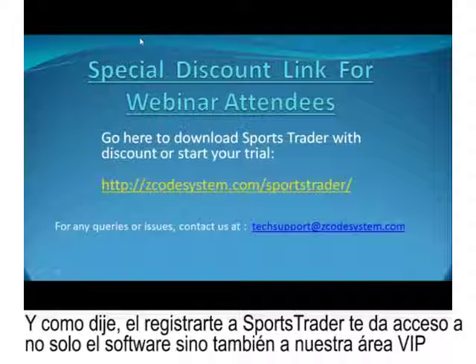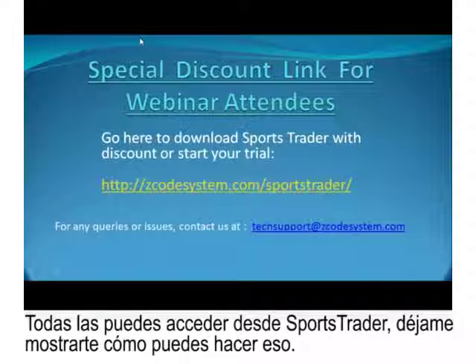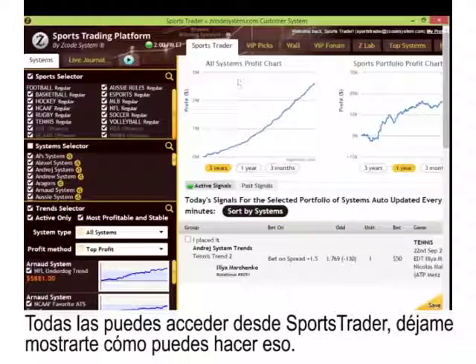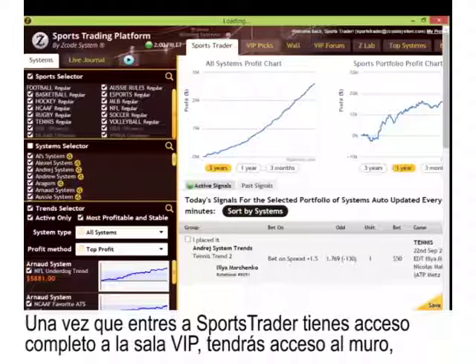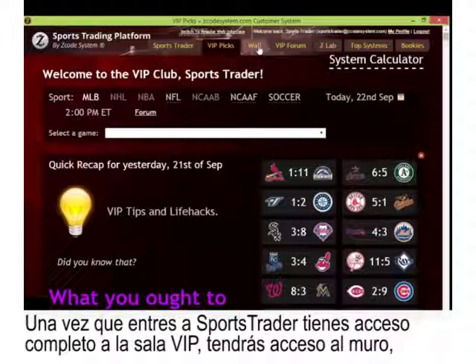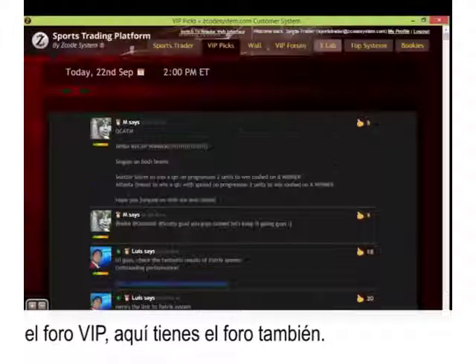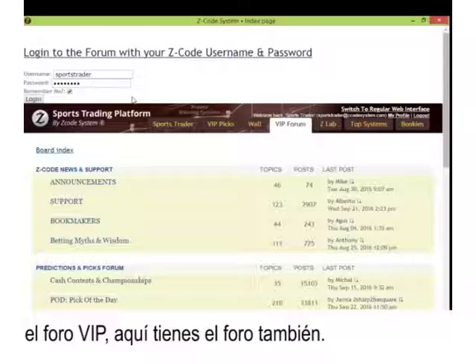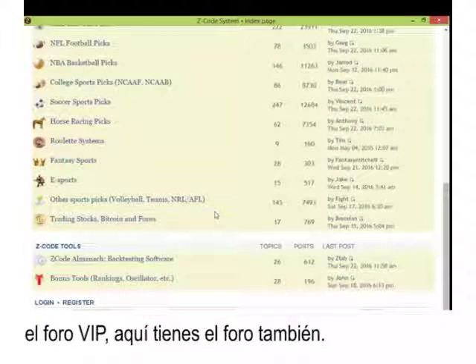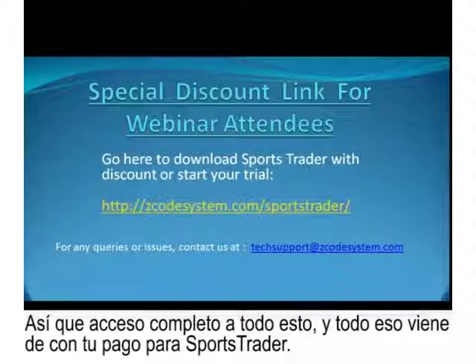Signing up for Sports Trader gives you access not only to the software but also our Z-Code VIP club area, complete with the Experts Wall, the forum, and bonus tools, all of which you can access from within Sports Trader. Once you're inside Sports Trader, you have full access to the VIP picks lounge, the wall, and the VIP forum. Complete access to all of this comes with your payment to Sports Trader.